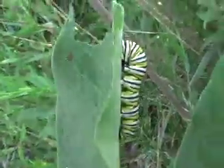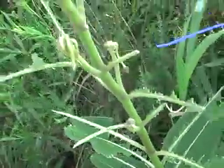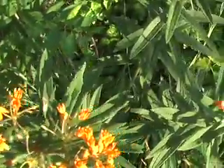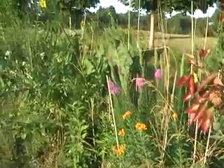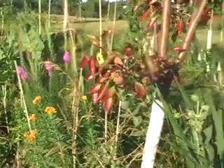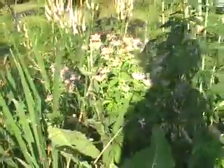This is a milkweed, which caterpillars like to live on. Butterfly roots are prairie plants and they are related to milkweed. These are other prairie plants.